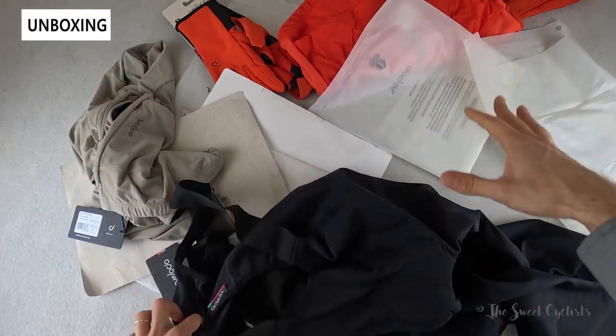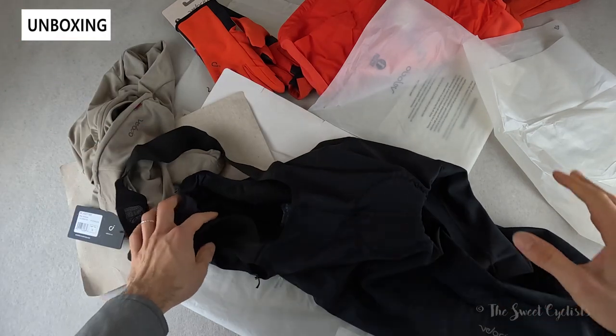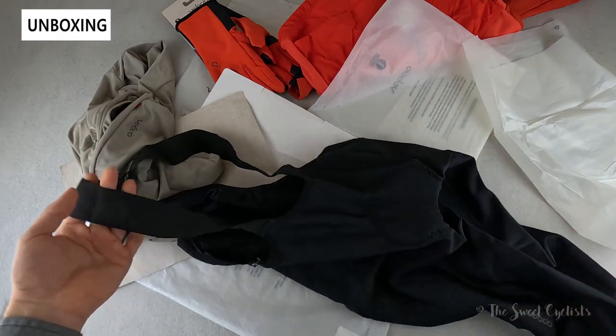Combined, this is a really nice kit for winter. It is a little bit pricey, but you get a lot of high-end features and the durability that Velocio is known for.